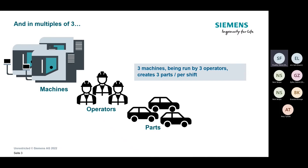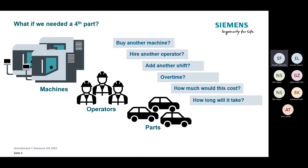What if we needed a fourth part? This is a very real scenario for most machine shops across the country where your bandwidth can't reach the demand. Is your solution to buy another machine, hire another operator, add another shift, overtime? Maybe you're already working 24-hour shifts, all machines are being utilized, overtime isn't going to change anything. It puts the pressure on your back as a shop floor manager to get another part out the door to meet customer demand.